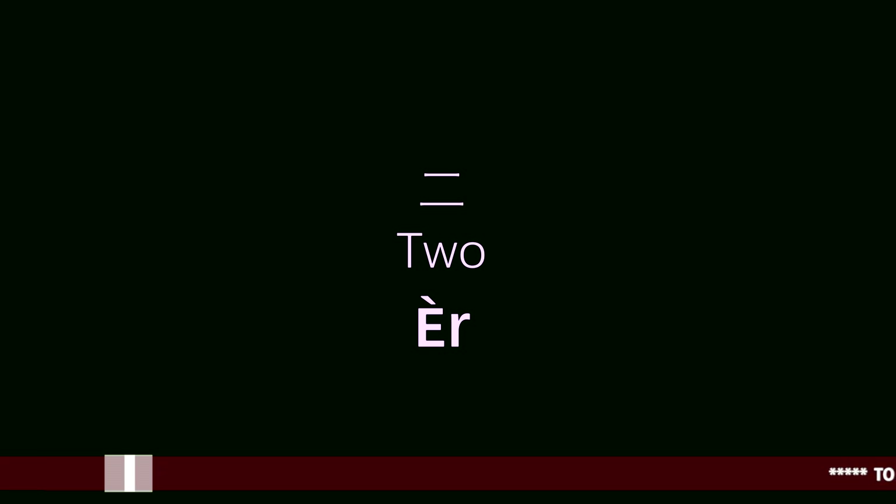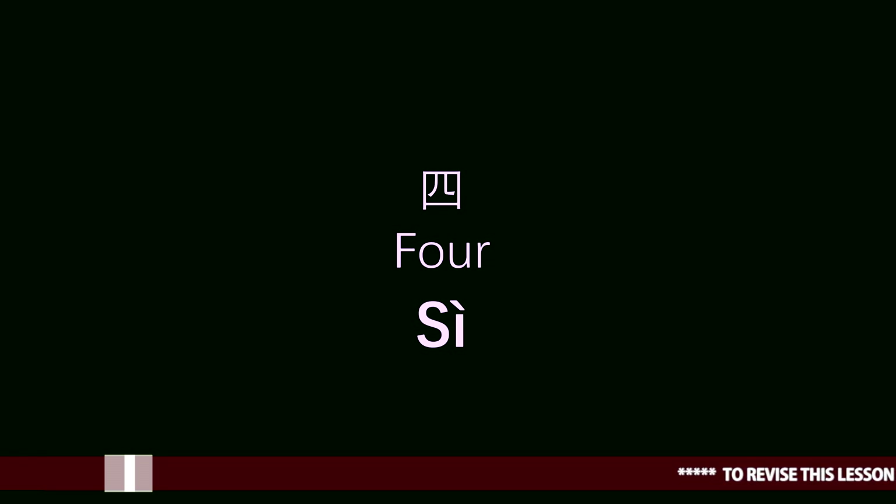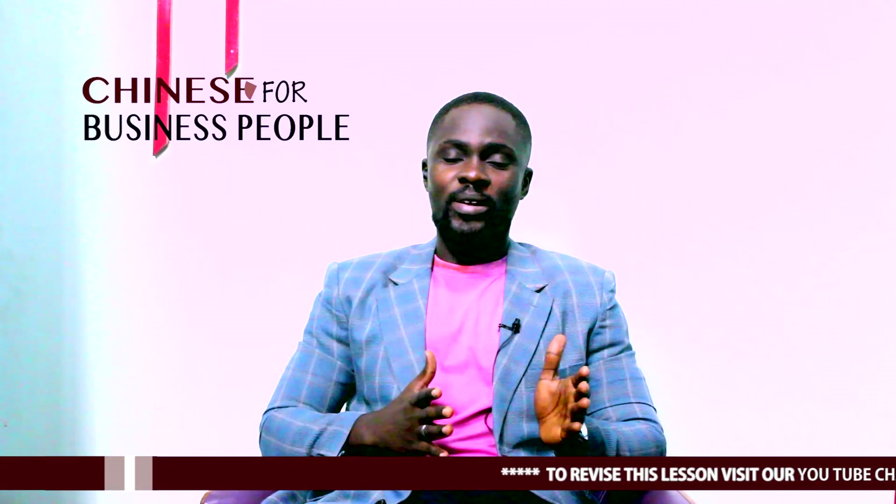1 — Yi. 2 — Er. 3 — San. 4 — Se. 5 — Wu. Let's take it from 5 to 1, backwards.